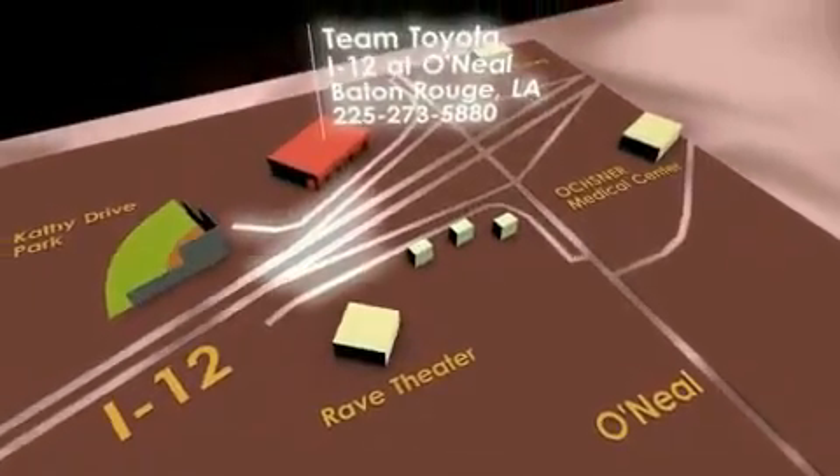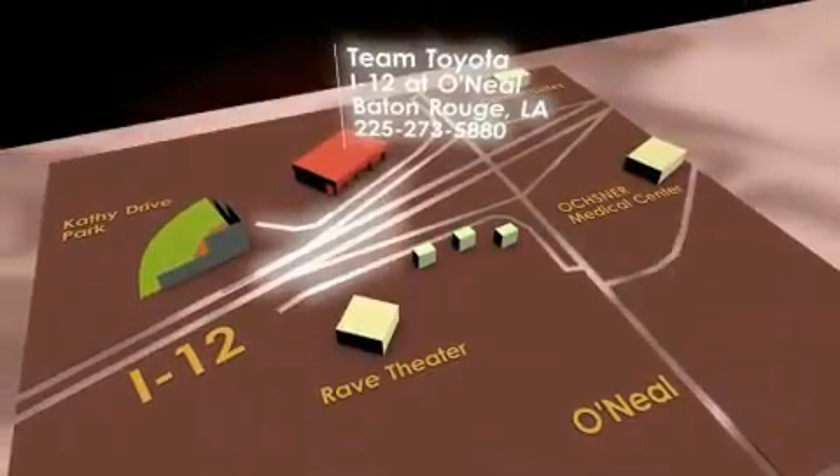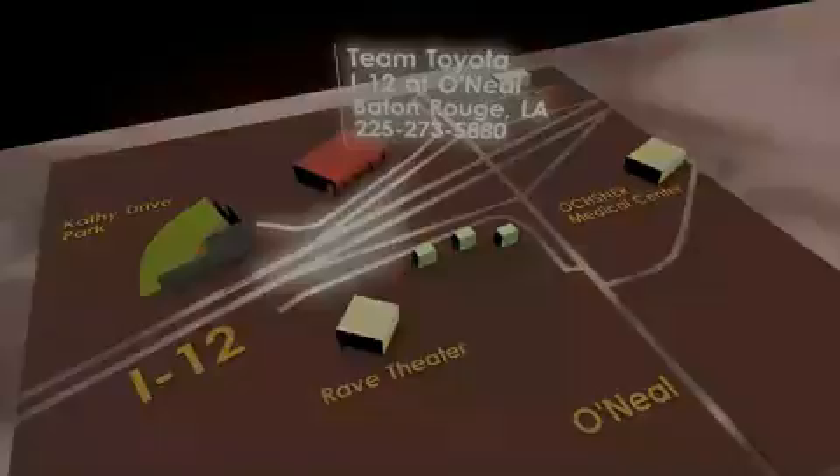To receive your special internet pricing for this vehicle, or if there's any way we can assist you, please call us or visit our showroom at I-12 and O'Neill Lane in Baton Rouge, and a team member will be happy to assist you. We'll see you next time.